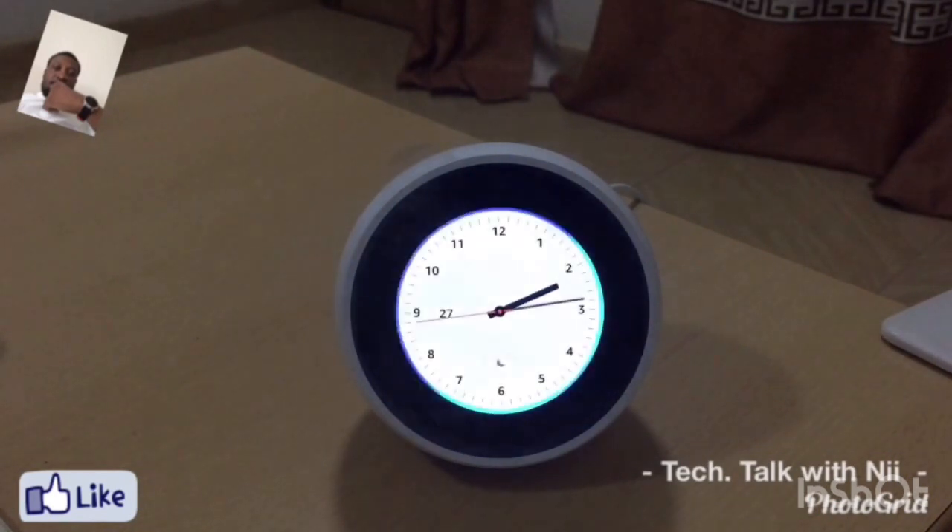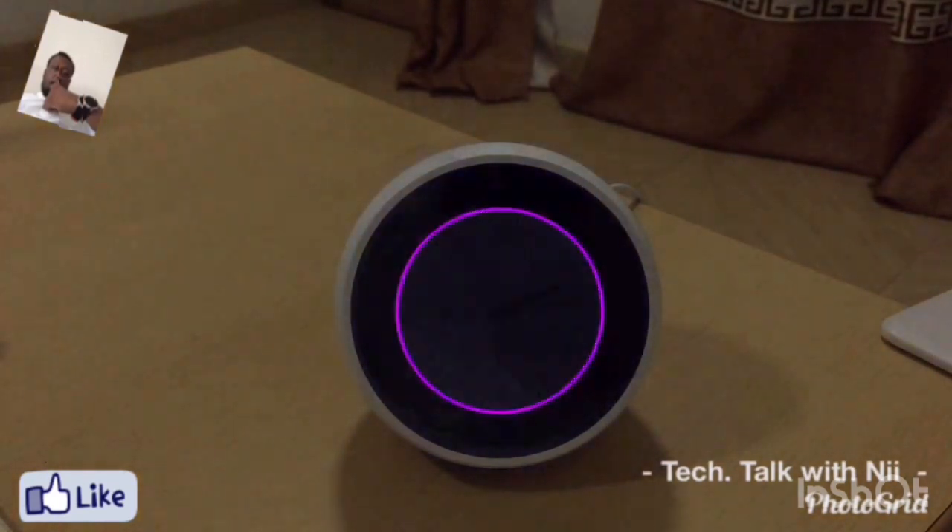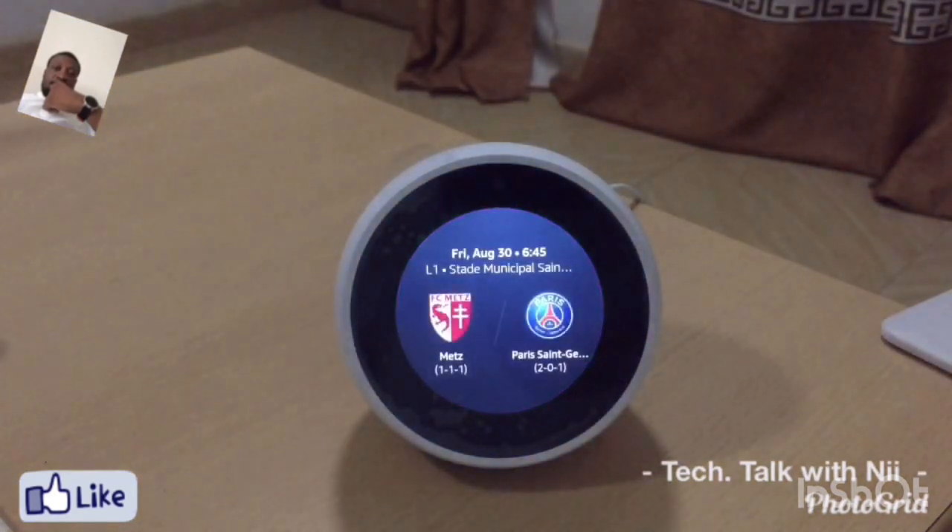Alexa, what's my sports update? Here is your sports update. In soccer, Paris Saint-Germain FC will play on Friday at 6:45 PM, away against FC Metz.